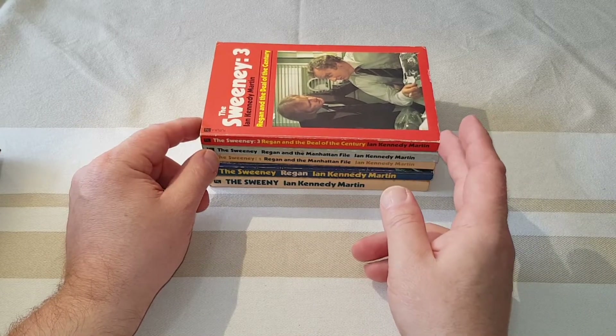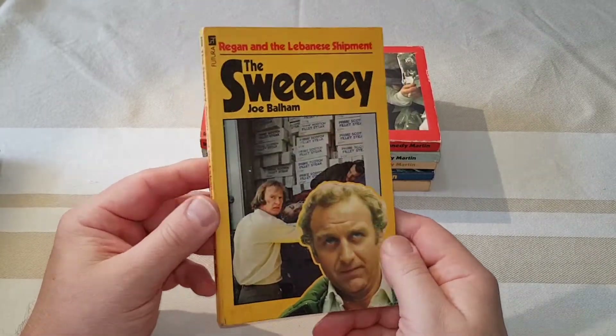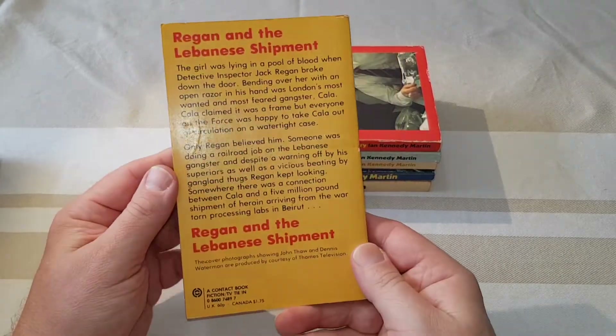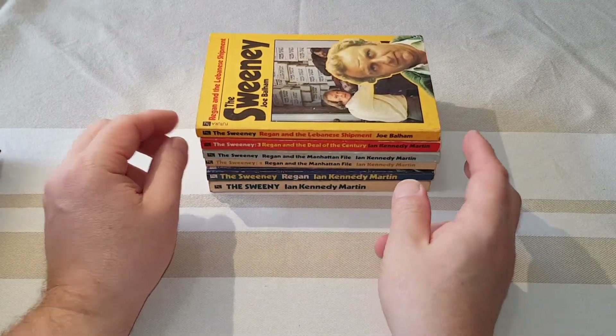The Sweeney is one of my favourite police dramas, along with Between the Lines, if any of you remember that one. Now this is Regan and the Lebanese Shipments — this is obviously a drug-related one — and there's a change of author as well. Now we've got Joe Balham taking over the reins.